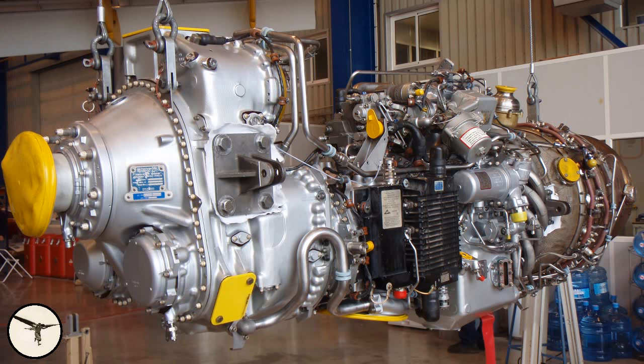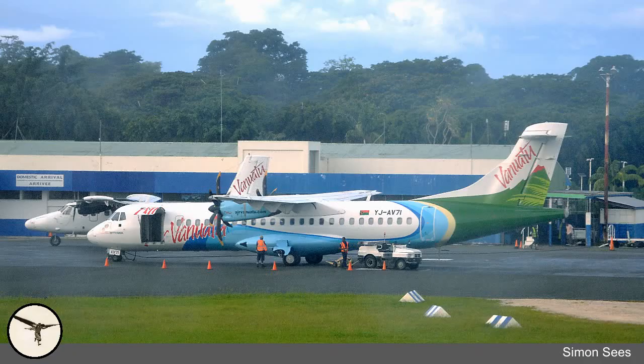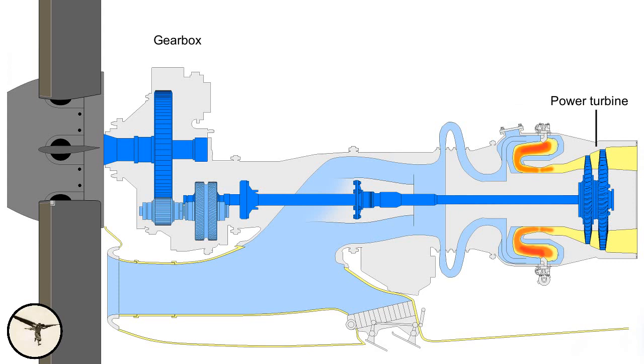The ATR-72 is a high-wing turboprop aircraft powered by two Pratt & Whitney Canada PW-127M engines. It has a capacity of 70 passengers. The accident aircraft is registered Yankee-Juliet Alpha Victor 7-1. The engine consists of a gas turbine, similar to a jet engine, powering a propeller via a gearbox. The gearbox is driven by the power turbine via the turbine shaft, all shown in blue on the drawing.